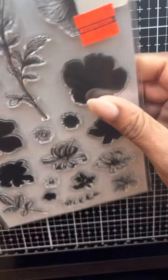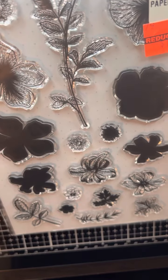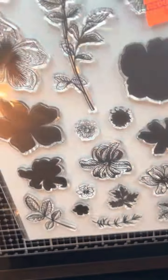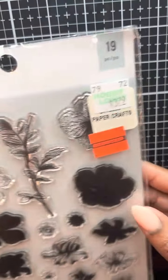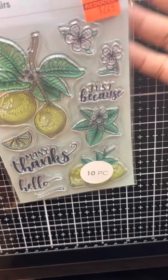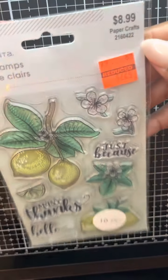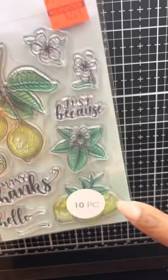I have two stamps that I grabbed from Hobby Lobby from Stamp Parade. This one was regular price $3.79 and it has 19 pieces. And this was another stamp that I left several times before and I just decided, hey, why not grab it? It's by Momentum. I'm not sure of the name of it but the regular price on it was $8.99. I got it for $2.24. And it has 10 pieces.